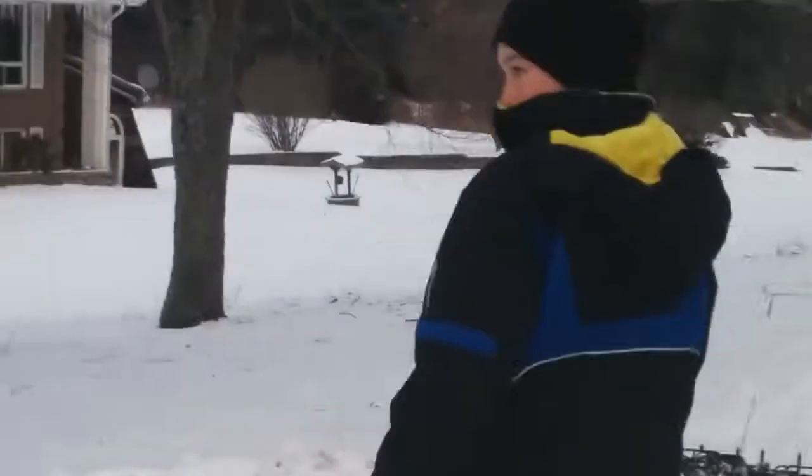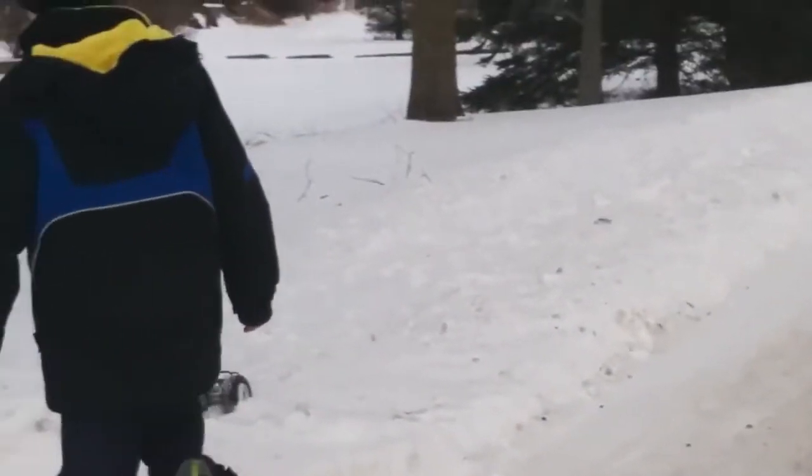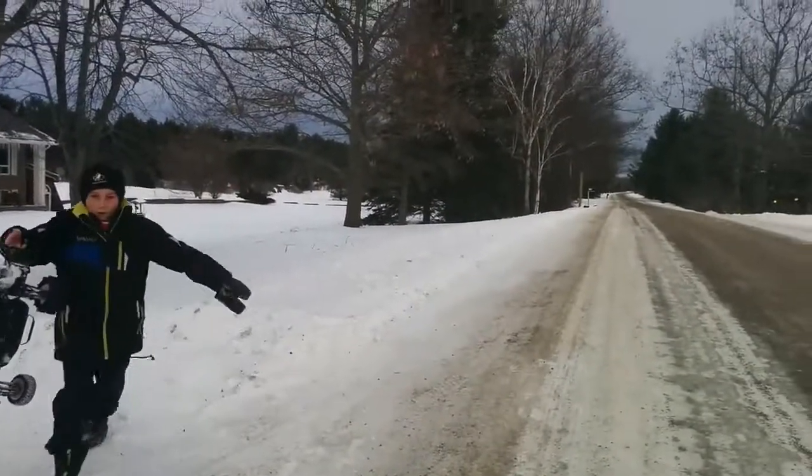Try climbing up the big hill across the road. We're done — thanks for watching guys, be sure to subscribe and follow me on Instagram and Twitter. Peace out.